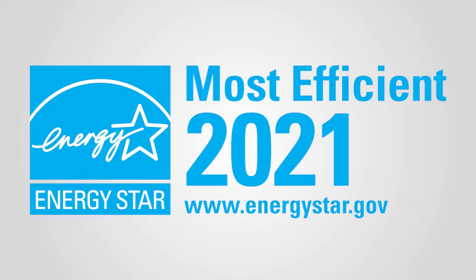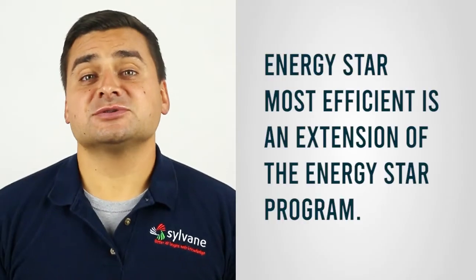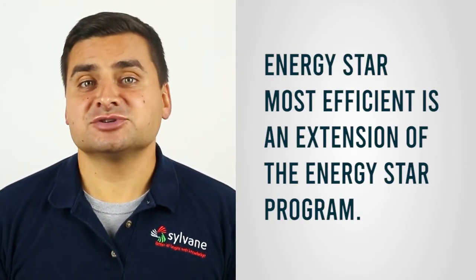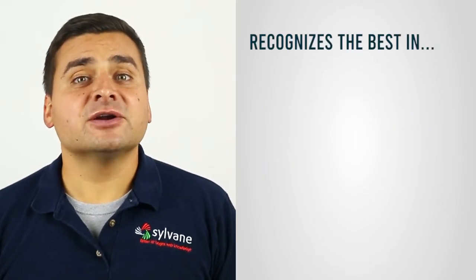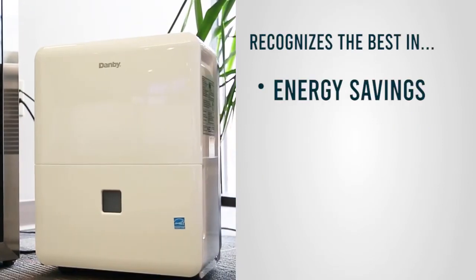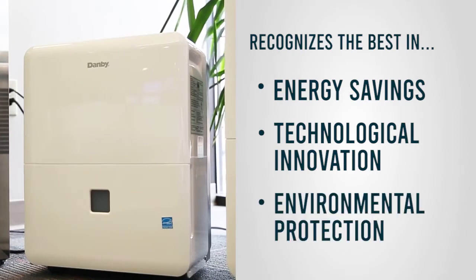If you're looking for a new dehumidifier, you may have noticed that some models are listed as ENERGY STAR MOST EFFICIENT. So what exactly does that mean? ENERGY STAR MOST EFFICIENT is an extension of the ENERGY STAR program. It recognizes products that represent the very best in energy savings, technological innovation, and environmental protection.